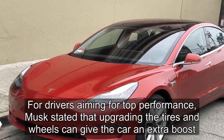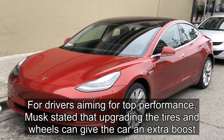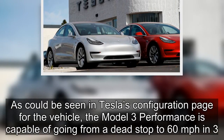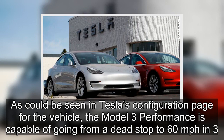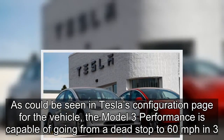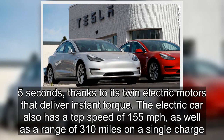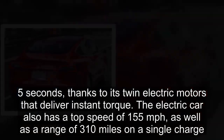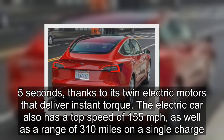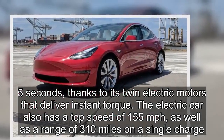For drivers aiming for top performance, Musk stated that upgrading the tires and wheels can give the car an extra boost. As seen on Tesla's configuration page for the vehicle, the Model 3 Performance is capable of going from a dead stop to 60 mph in 3.5 seconds, thanks to its twin electric motors that deliver instant torque. The electric car also has a top speed of 155 mph, as well as a range of 310 miles on a single charge.